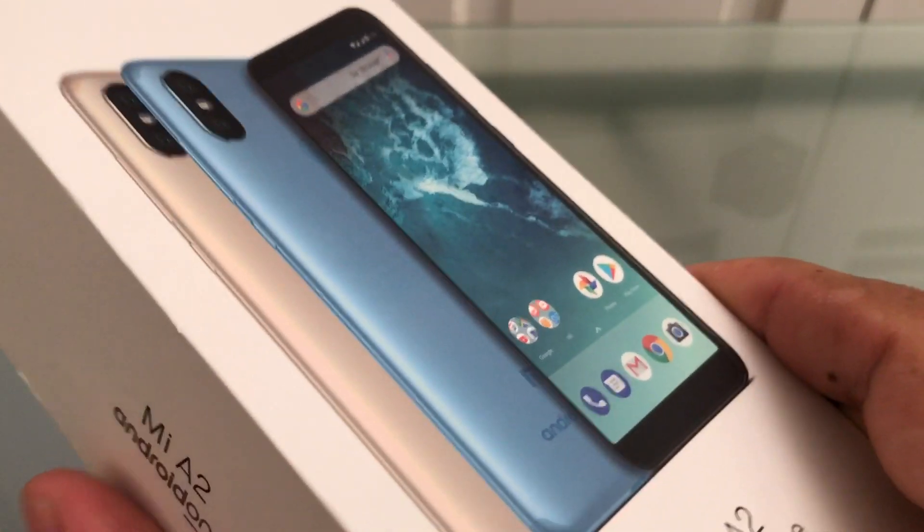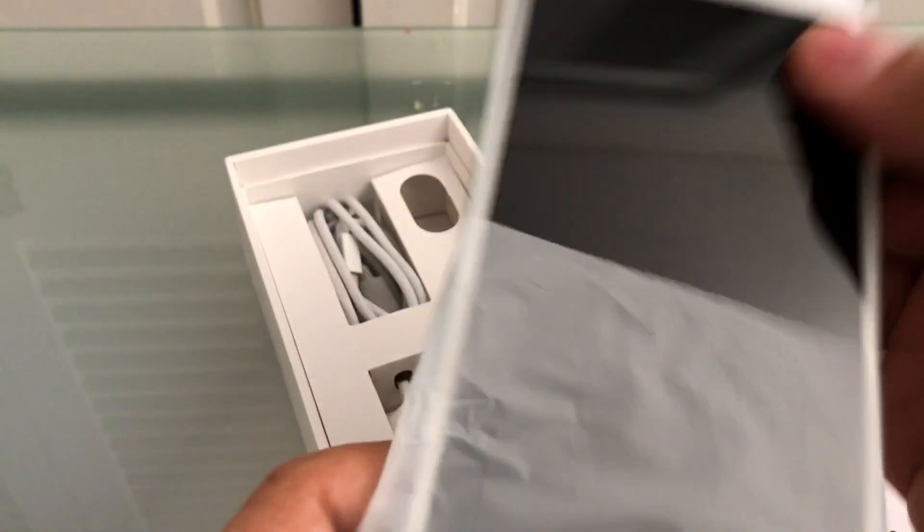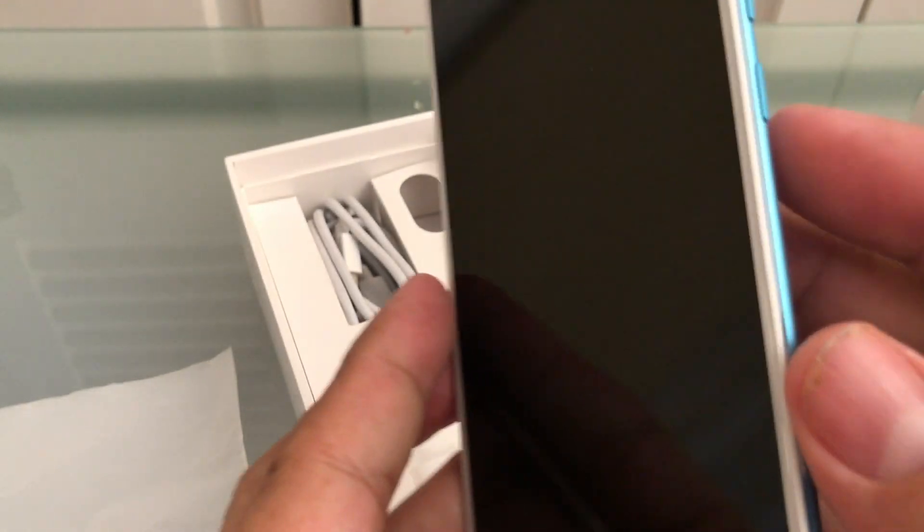This is a great phone, but lately it got an update for Android Pie, and the problem with this update is that it turns the phone basically into a brick. We're gonna turn it on right now — what happened is that the phone is never gonna boot up again.